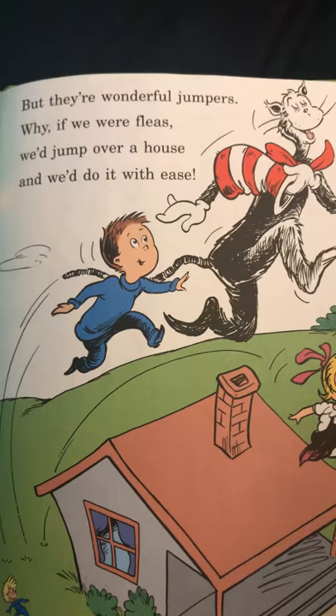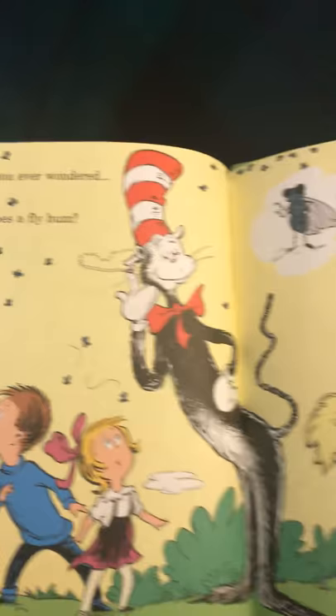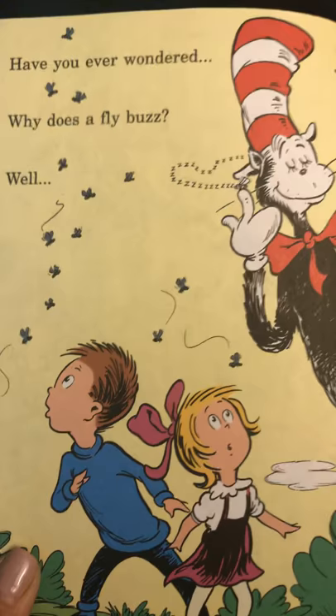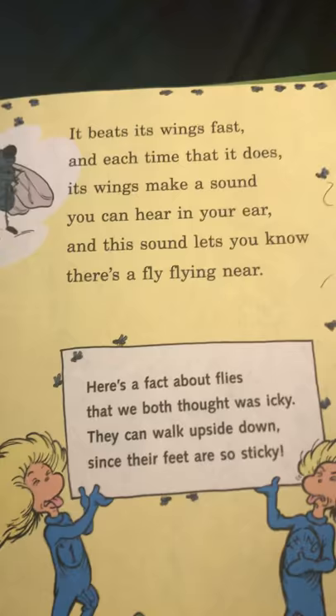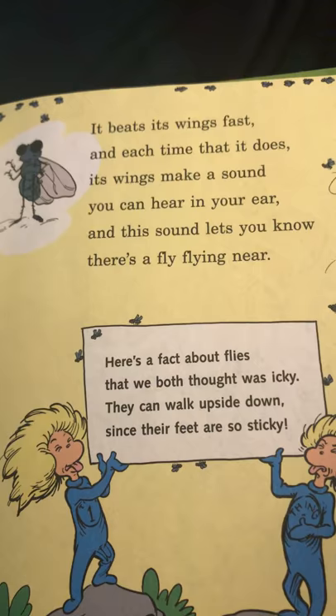Why, if we were fleas, we'd jump over a house, and we'd do it with ease. Have you ever wondered why a fly buzzes? It beats its wings fast, and each time that it does, its wings make a sound you can hear in your ear, and this sound lets you know there's a fly flying near.